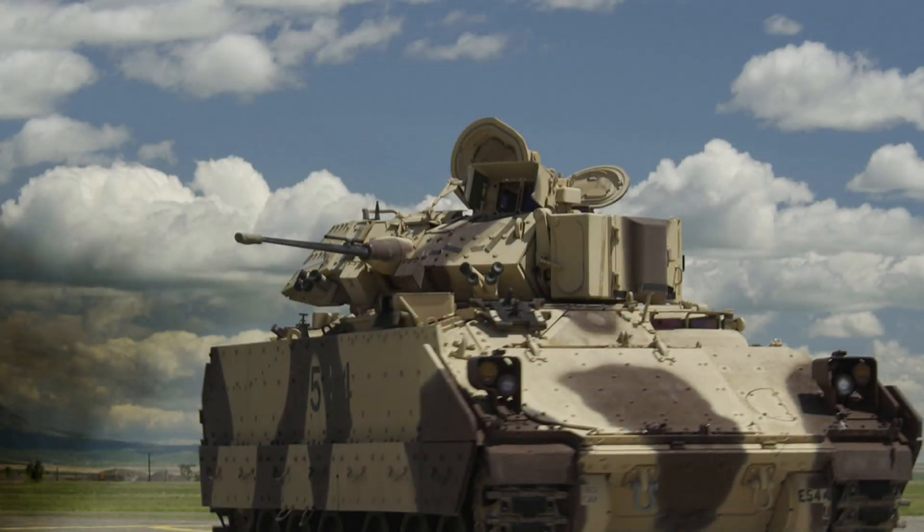Weaponry and Variants: The M-2 Bradley IFV focuses on infantry transport and fire support, with advanced optics and thermal imaging for improved target acquisition. The M3 Bradley CFV emphasizes reconnaissance and scouting, with increased TOW missile capacity and reduced passenger space. Modernized versions feature improved armor, ERA kits, reactive armor, and countermeasures to address evolving threats.